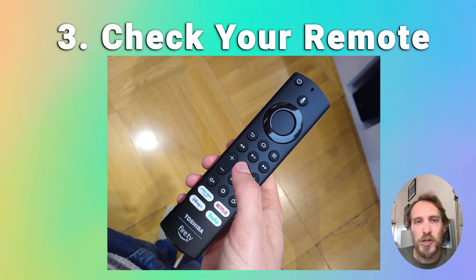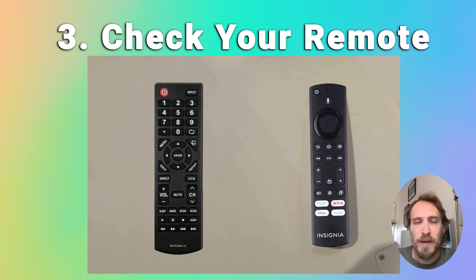Also check that a problem with the remote isn't causing the restarts. The remote could have slipped down the side of your sofa so you keep hitting the power button, or the power button itself might be sticking. Try taking the batteries out of the remote — or if it's a Bluetooth remote, unpair it — and see if the TV is still restarting without the remote active.